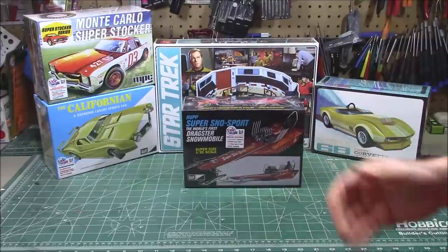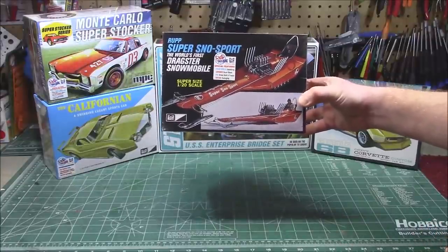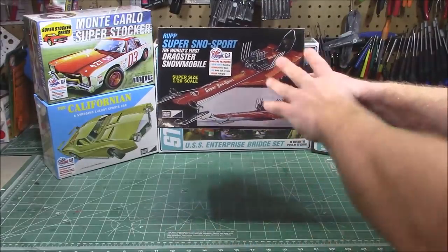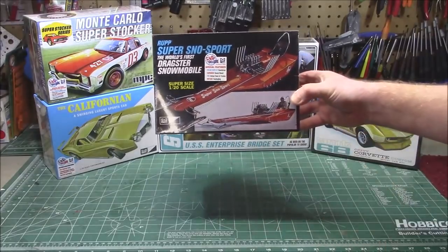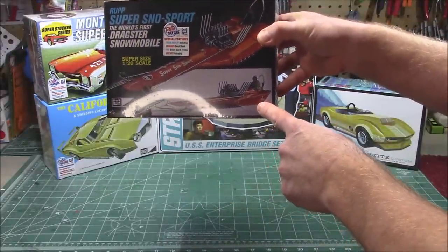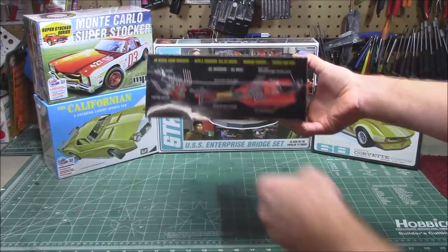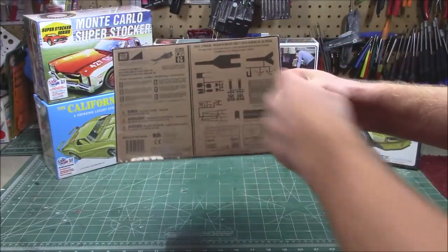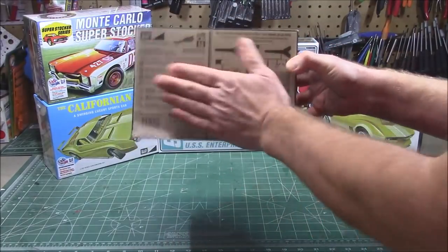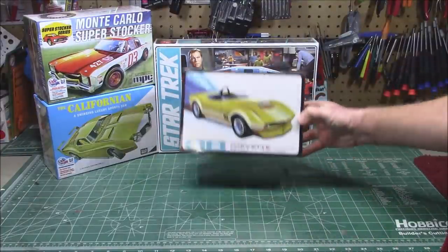A kit I knew existed but never thought I'd see released: the Super Snow Sport by Ruck — the world's first dragster snowmobile — in 1/20th scale. It's a big kit with a very thin frame, a giant V8 right in front of the driver's seat, a 302 pushing this little drag snowmobile. Parts are quite fine, with a large body and a really skinny chassis. It's got black vinyl treads for the snowmobile tracks. Definitely going to build that one in February while it's still winter. And then we've got the sweet 1968 Chevy Corvette custom kit.